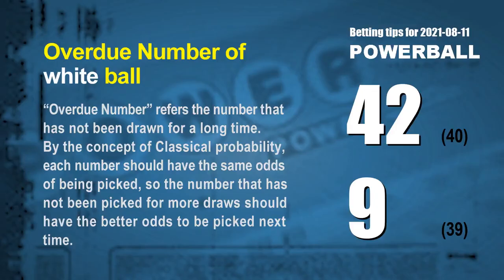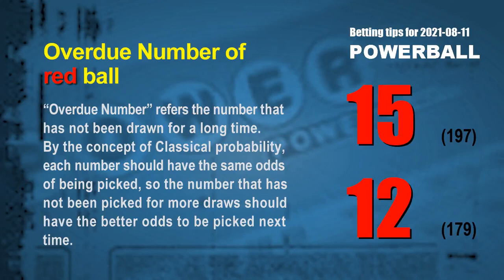The final information is overdue numbers. An overdue number refers to a number that has not been drawn for a long time. Also by the concept of classical probability, each number should have the same odds of being picked, so a number not picked for more draws should have better odds next time. The two most overdue white balls are 42 and 09. White ball 42 has not been drawn for 40 draws; white ball 09 has not been drawn for 39 draws. The two most overdue red balls are 15 and 12. Red ball 15 has not been drawn for 197 draws, and red ball 12 has not been drawn for 179 draws.